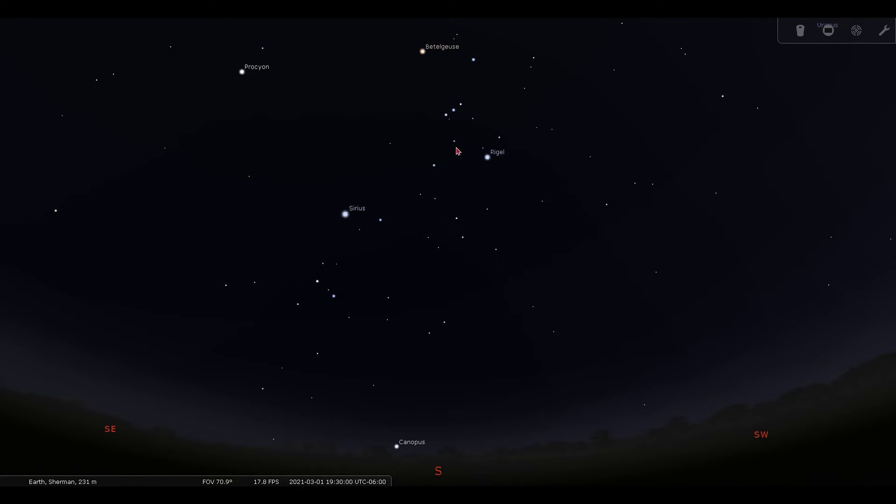Looking down and to the east of Orion, we can find the star Sirius, which is actually the brightest star that we can see in the night sky.